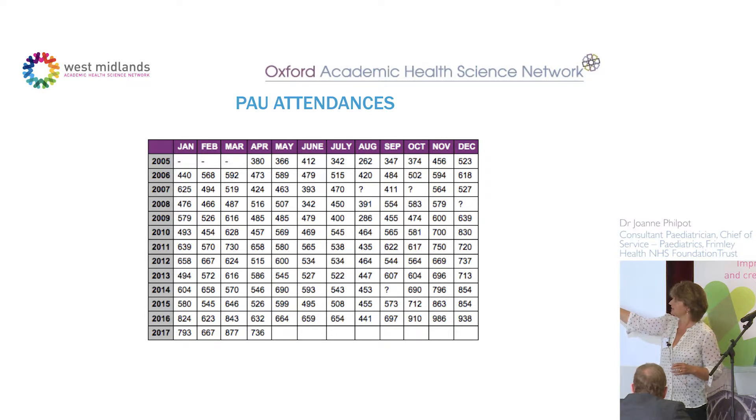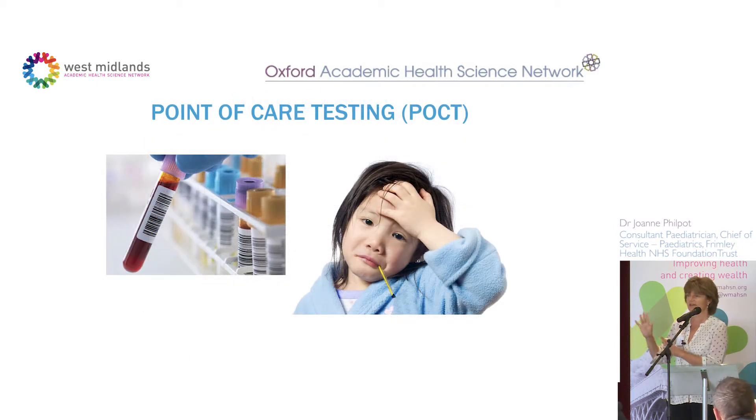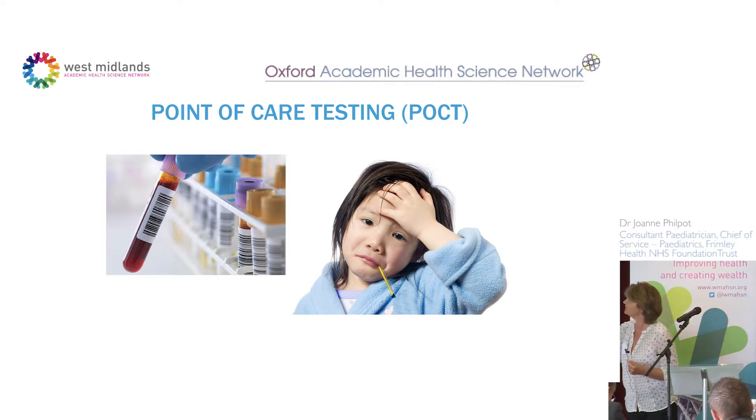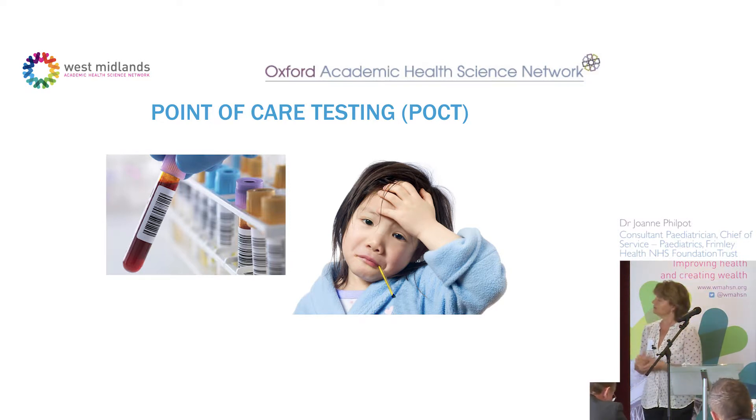Back in 2012, if you were a GP referral you had a one-in-three chance of being truly admitted. Last year that had dropped to one in five — 20% of children actually come into the paediatric ward, and four out of five are assessed and sent back into the community. So despite all this work, there was no evidence we were stopping people coming in, and I hadn't really heard of point of care testing before this point.